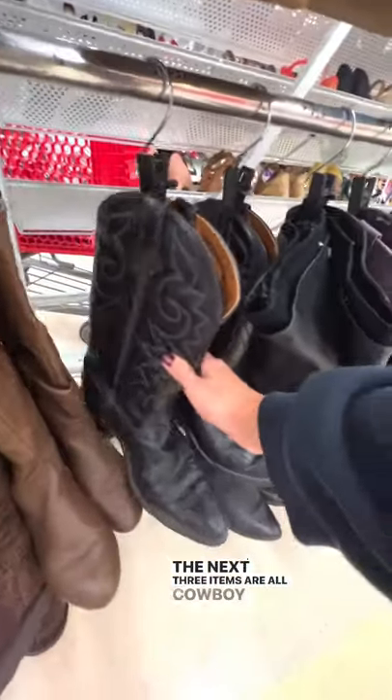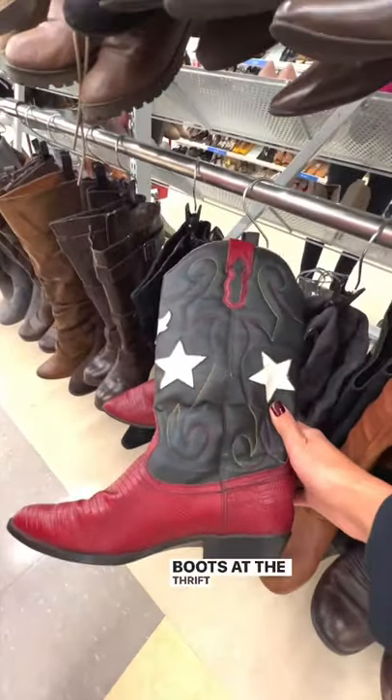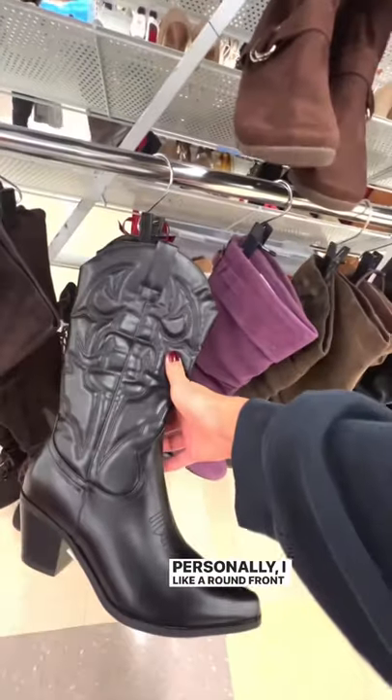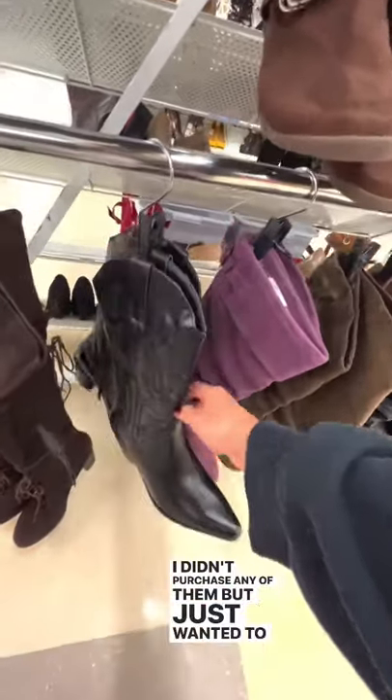The next three items are all cowboy boots, and I just thought it was really interesting that I was able to find cute cowboy boots at the thrift store. Personally I like a round front when it comes to my boots, so I didn't purchase any of them, but just wanted to share.